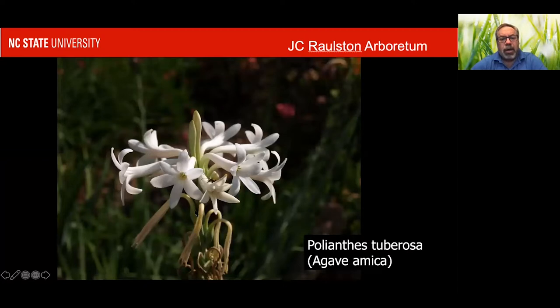Another one that's really known for fragrance are the tuberoses. The tuberoses used to be known as Polianthes tuberosa. They have recently been moved into agaves — Agave amica. They don't seem a lot like agaves to me, but this is what the taxonomists who are doing all this DNA work say is the correct thing.